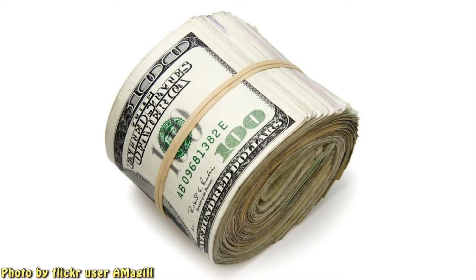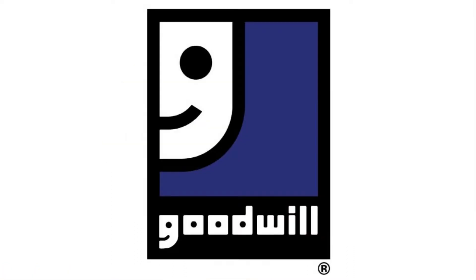Hey, where'd you get those sweet boots? They look like they were expensive. No, I just got them down at the Goodwill.